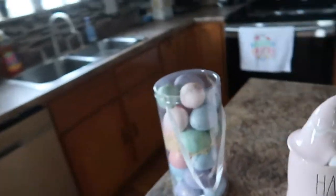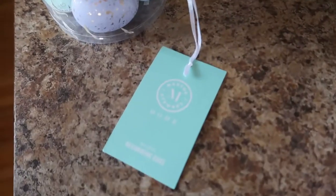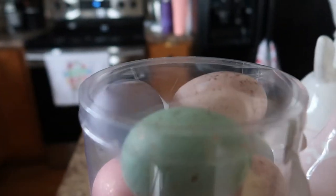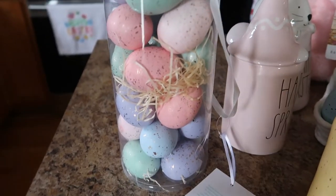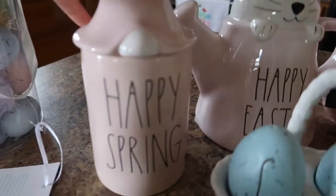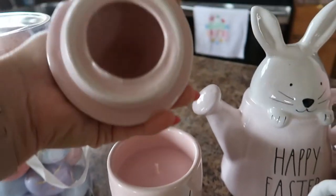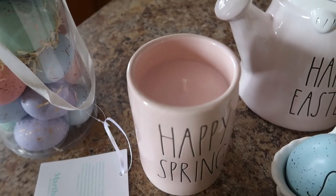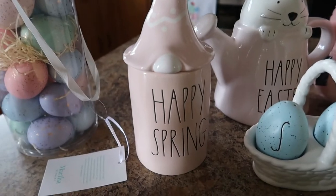These next ones are not Rae Dunn — this is Martha Stewart's — but I thought these styrofoam speckled eggs would be super cute decoration. Then I found this 'Happy Spring' gnome candle; it's so cute, it's a light pink rose scent candle. I'm not a huge fan of rose so I may not burn it, but I thought it was cute.